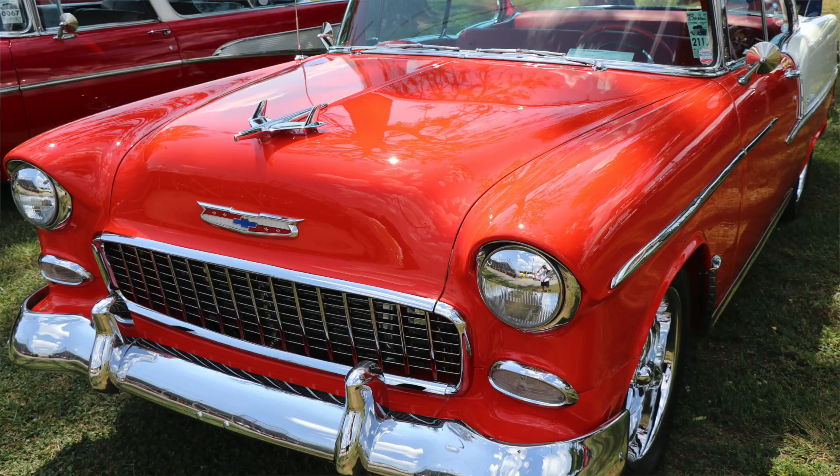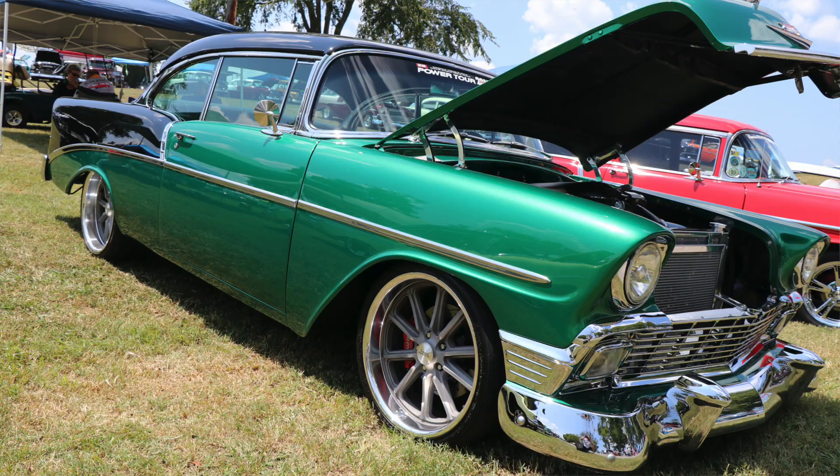Hey guys, Dave with First Place Auto Parts, and today we're at the Tri-5 Nationals in Bowling Green, Kentucky at Beach Bend Raceway Park. It's about to get loud here — we're near the staging lanes — but we're going to cover this event for you today. We're going to look at a lot of really cool Tri-5 Chevrolets, including the 55, 56, and 57.